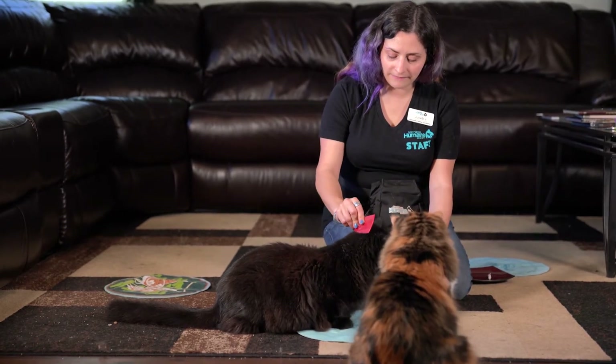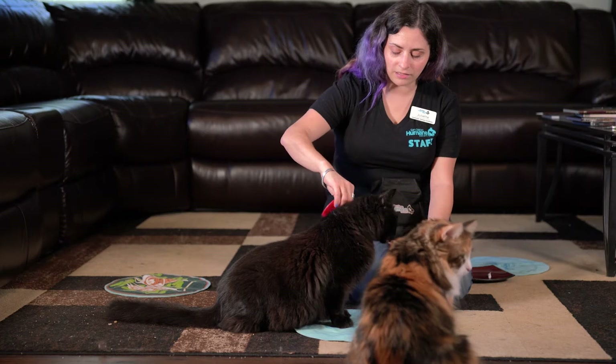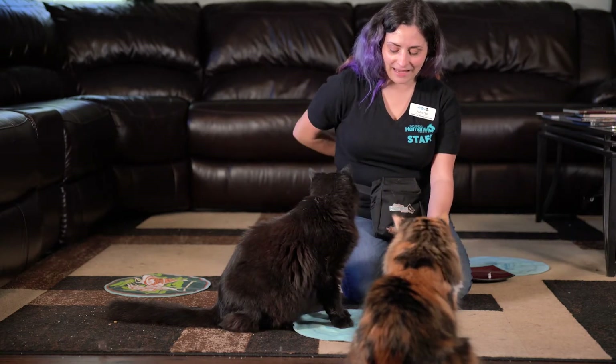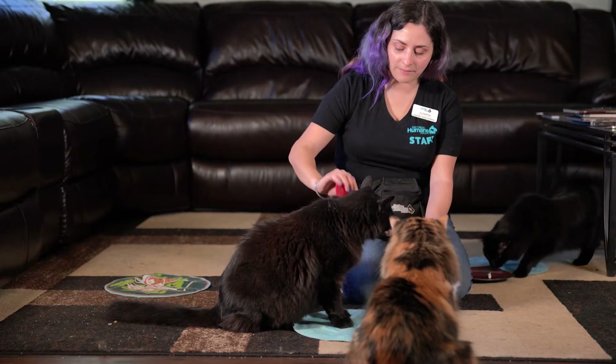I'm going to start brushing him. As long as he's eating, he's comfortable with what I'm doing, so I'm going to let him continue to take that food via syringe. If he stops, I'll stop. When he goes back to eating, he's ready for me to continue. So he's eating and I'm brushing.